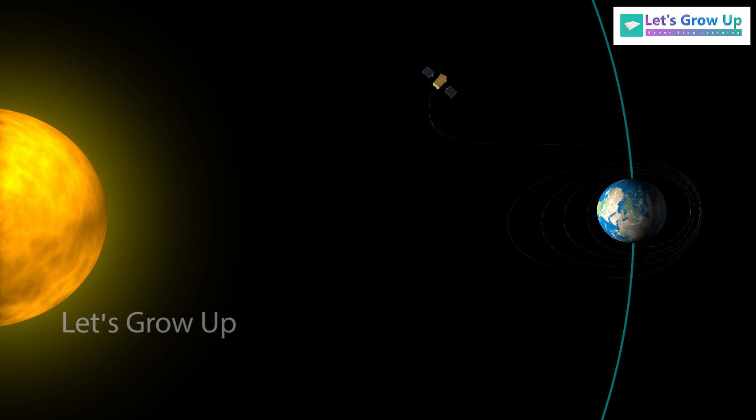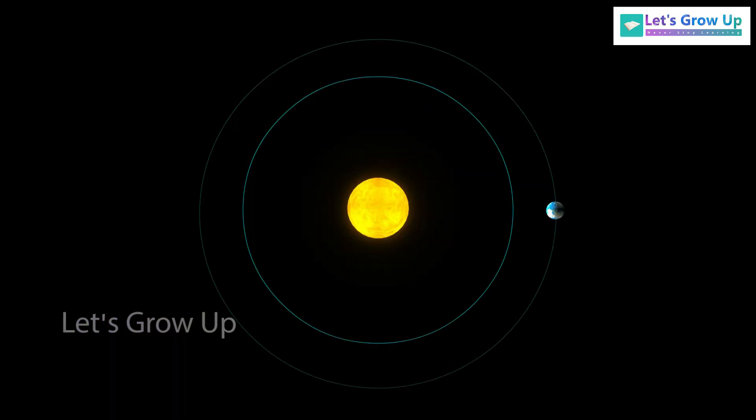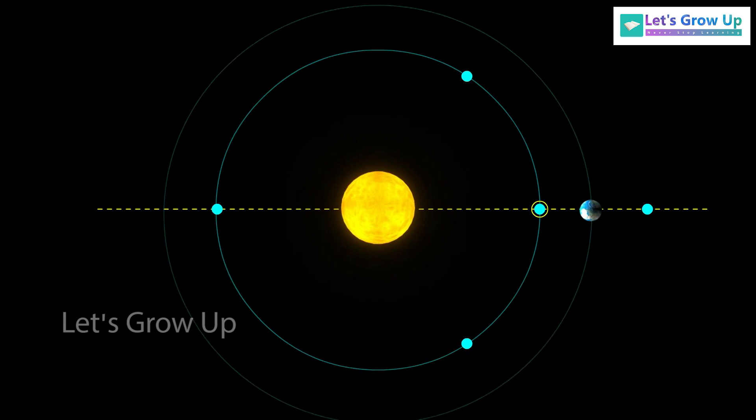The Aditya L1 will be placed in a halo orbit around the Lagrange point L1 of the Sun-Earth system, which is about 1.5 million kilometers from the Earth. There are five Lagrange points around the sun: L1, L2, L3, L4, and L5. ISRO set this mission for L1 — that's why this mission is called Aditya L1.